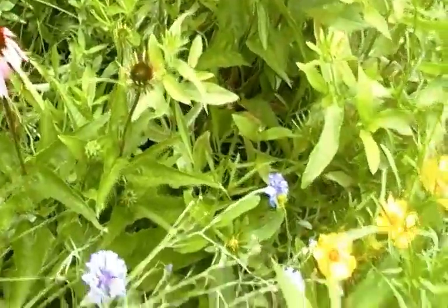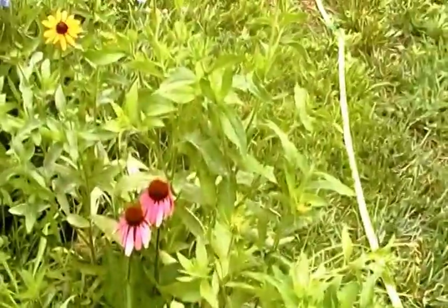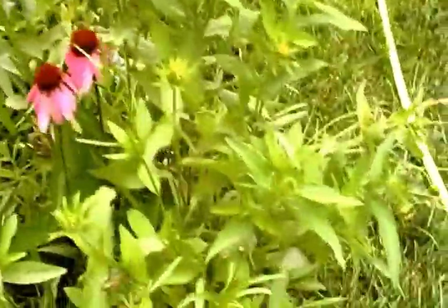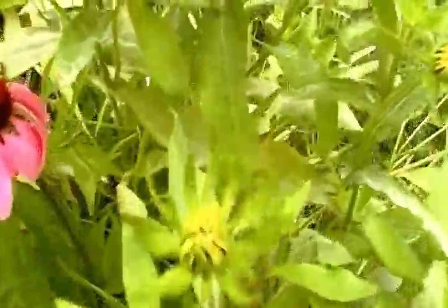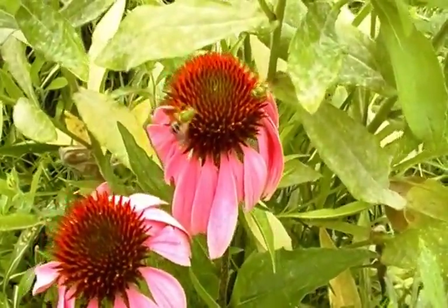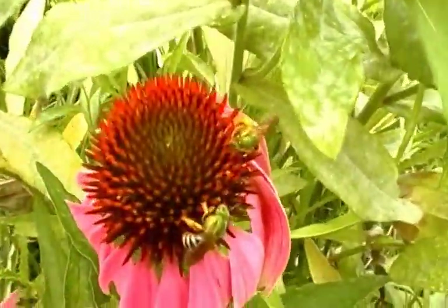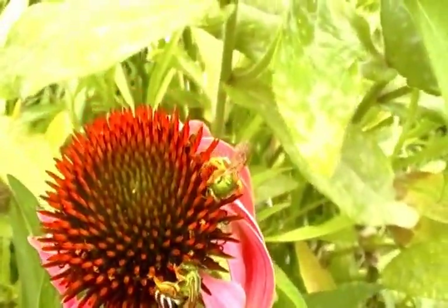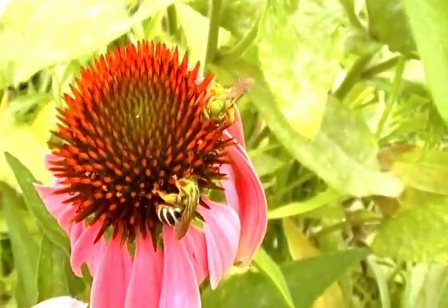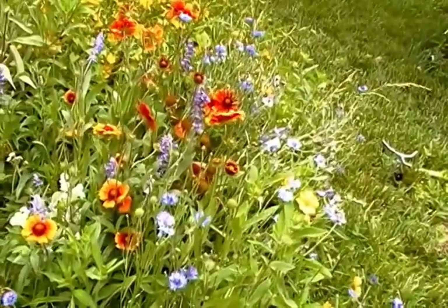And then we have the bachelor buttons. And there's some kind of little bee or wasp or something — they're pollinating the echinacea. Pretty cool, they're like little green ones and yellow. They flew. These are really cute bees.